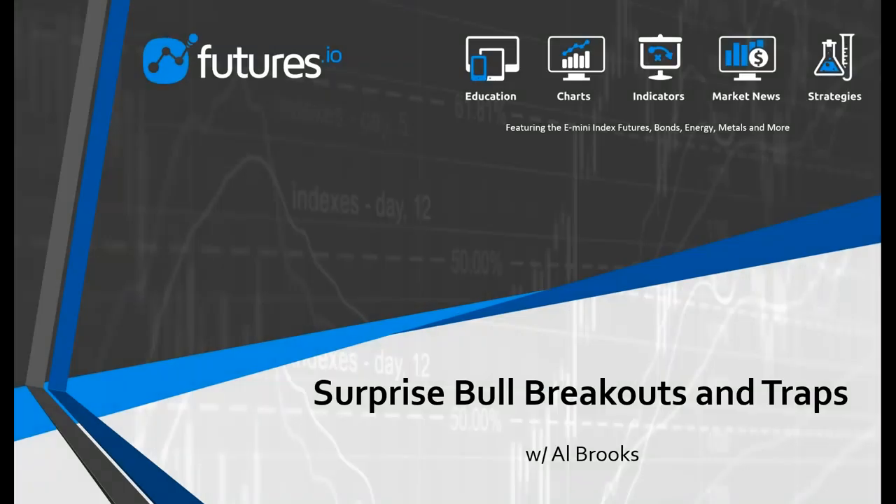Hello everyone, this is Terry with Futures.io, and as always I would like to thank you for joining us today. It's my pleasure to welcome back Al Brooks for today's webinar, Surprise Bull Breakouts and Traps.